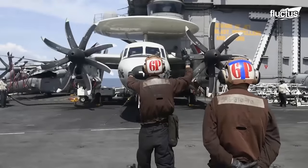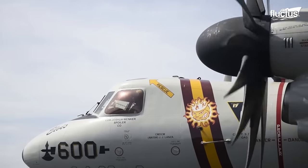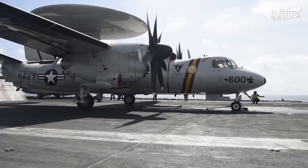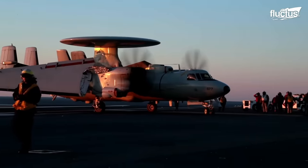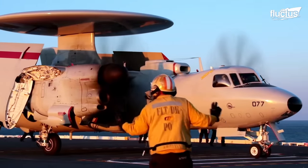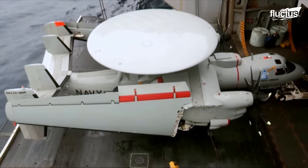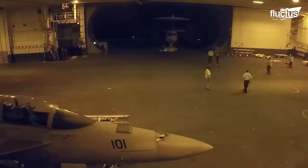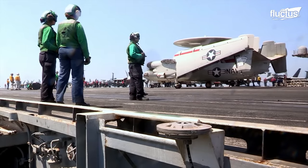Because space aboard an aircraft carrier is particularly tight, Northrop Grumman designed the E-2 with several unique features. First, the wings fold up against the fuselage, significantly reducing the plane's width. The radome can also be lowered by several feet, making it easier for the aircraft to be moved via the carrier's hangar bay elevators. Despite these storage features, the E-2 can be made battle ready in a matter of minutes, providing valuable surveillance no matter what the situation.